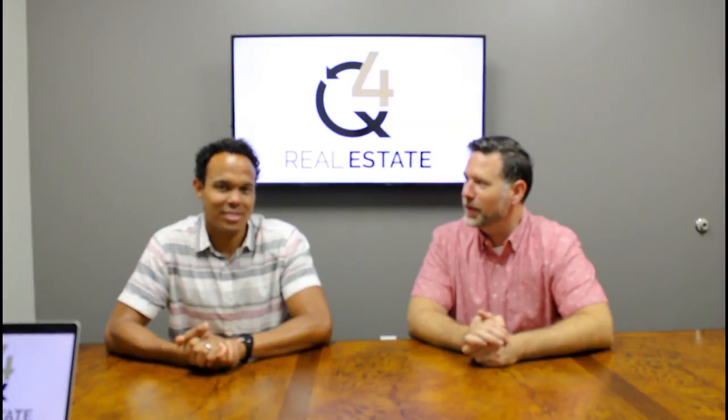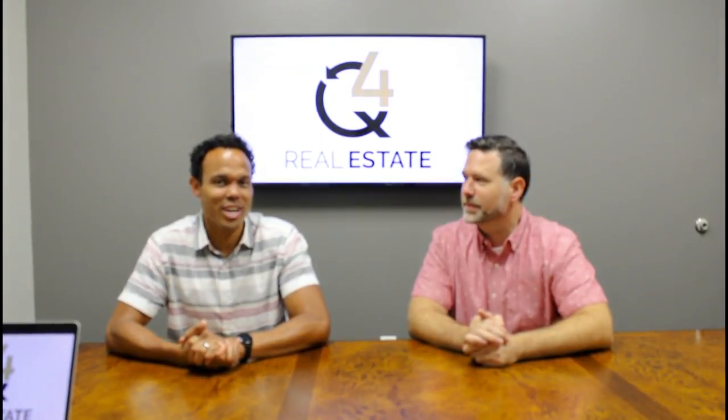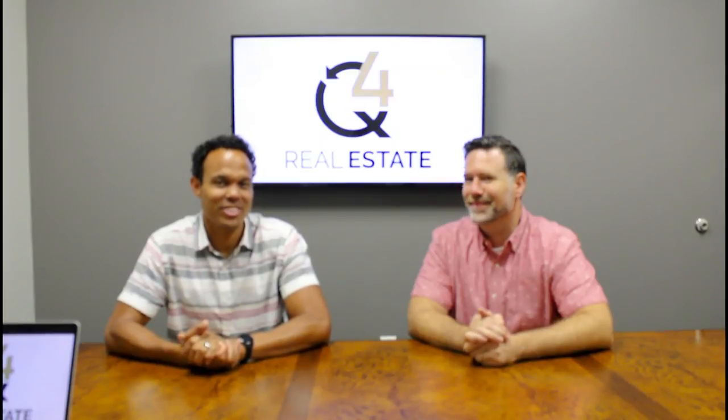Hopefully you enjoyed the video. Anything else, Craig? If you have any questions, feel free to give us a call at 294-3339. Thank you.